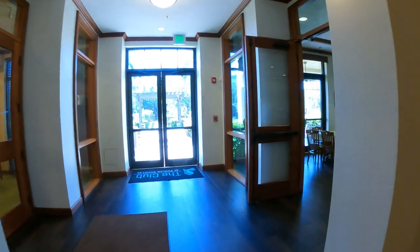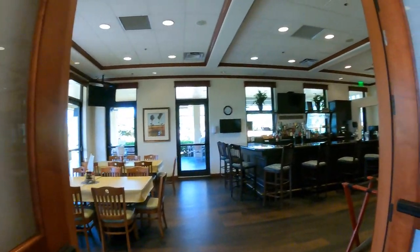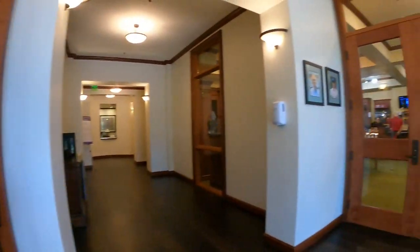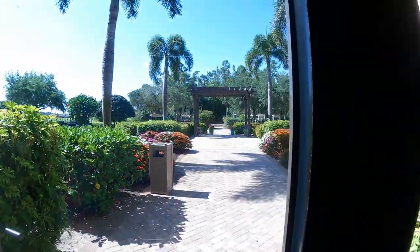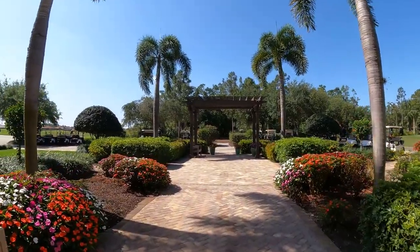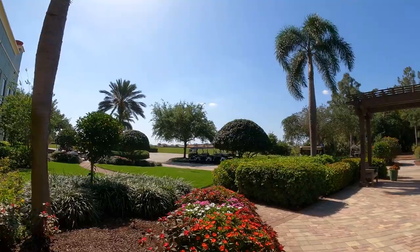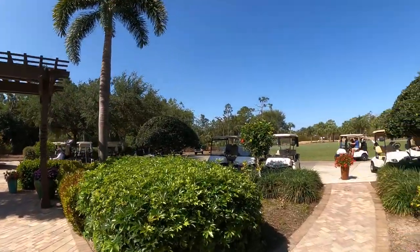We're going to take a quick peek at the downstairs, more informal dining area that also has outdoor tables set up. A beautiful pro shop with everything that you might need, including being fully staffed with golf pros. So if you want to take some lessons, you can do so. And just coming out here to some of the staging areas, you can see what a beautiful community this is.